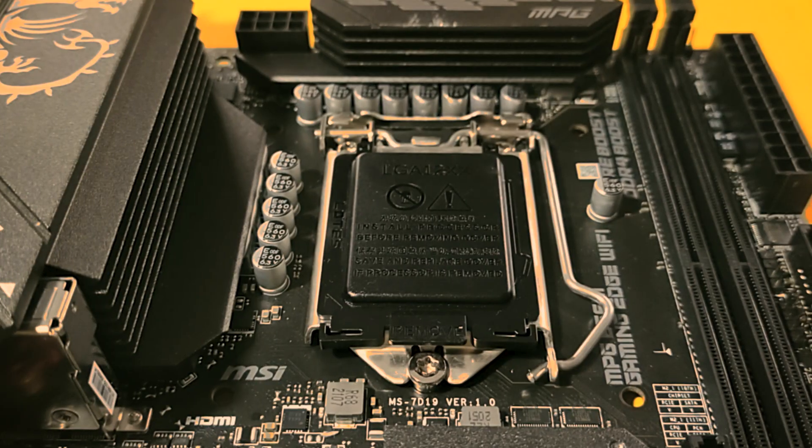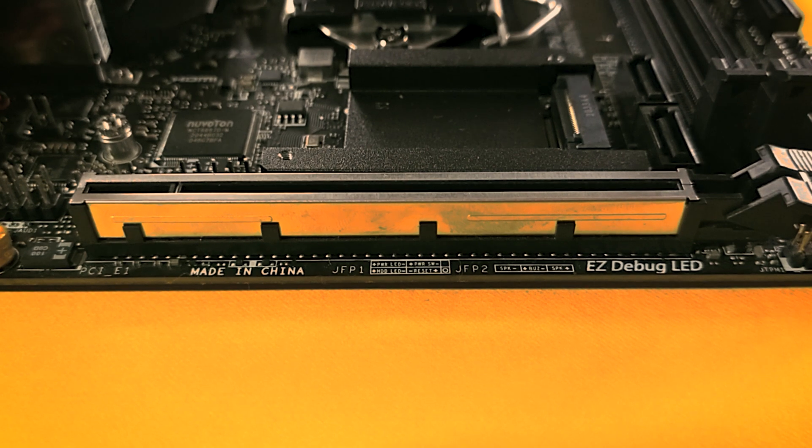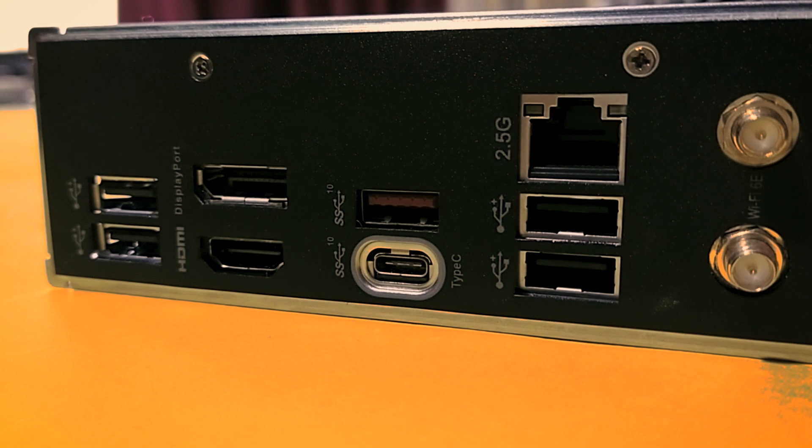The small form factor of this motherboard means that the CPU socket is in the spotlight. It is the LGA1200, and due to how large this socket is physically, we get only one PCIe X16 slot. That slot is still riveted to the board to prevent heavy graphics cards from bending it. You also get an integrated IO shield that mostly has USB 2.0 ports — which is understandable.